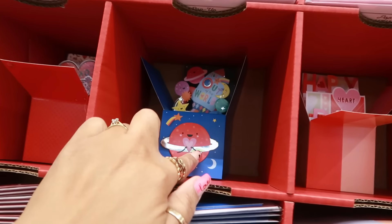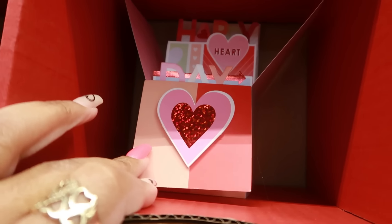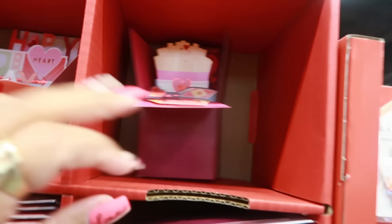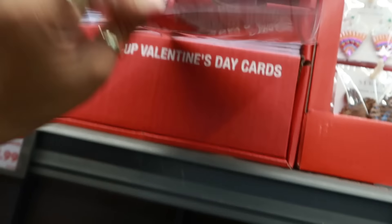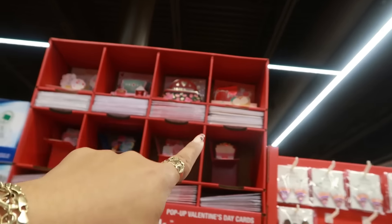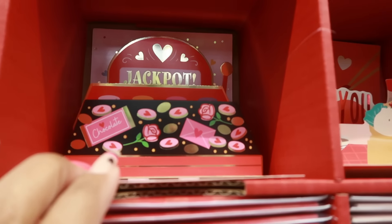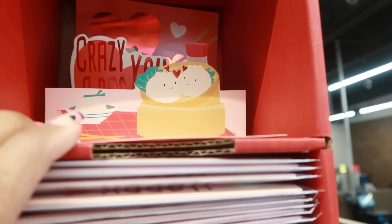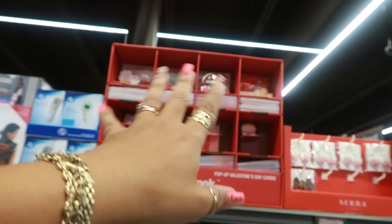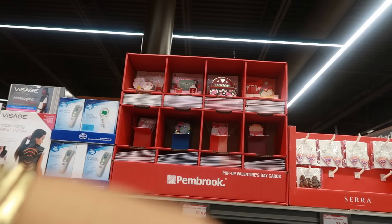Over here there are pop-up Valentine's Day cards. There are a few different ones — 'I only have fries for you.' Those are cool, $1.99. There are more at the top too, but the top row was a little too high for me — though they're all cute.